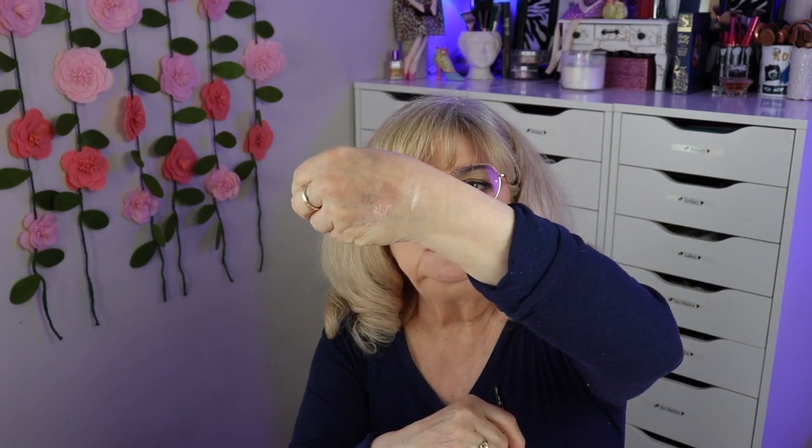I also got an eyeliner called 1999 — haven't heard that brand either. I like this because usually you get black all the time, but this is a pearlescent nude color. I do wear this color a lot on my waterline just to make my eyes brighter, so that is really cool. It's a nice pencil — could be used as a highlighter pencil too, but I'm pretty sure it's an eyeliner.